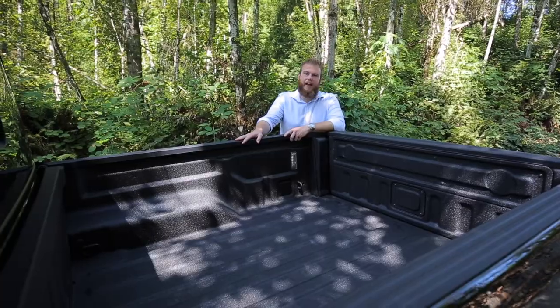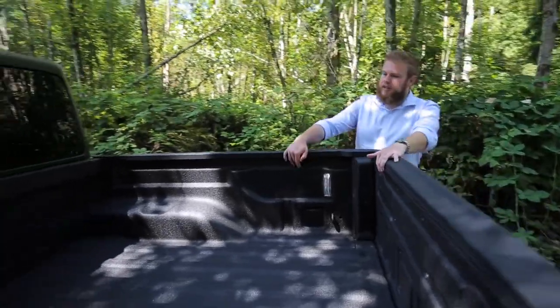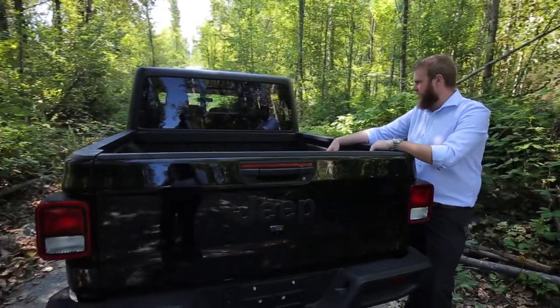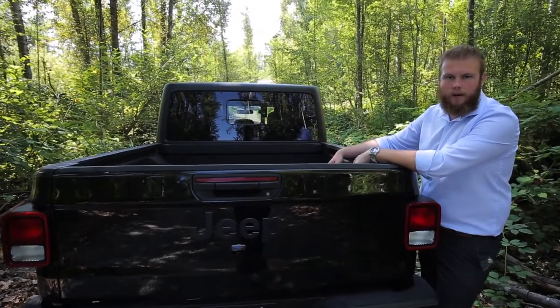New to the Gladiator, finally Jeep has done a pickup truck box. This is a five-foot bed. This one has the spray-in bed liner. Plenty of tie-downs, and there are tons of accessories for this — you can get extra tie-down points, utility rails. You can really turn this thing into quite a hauler.